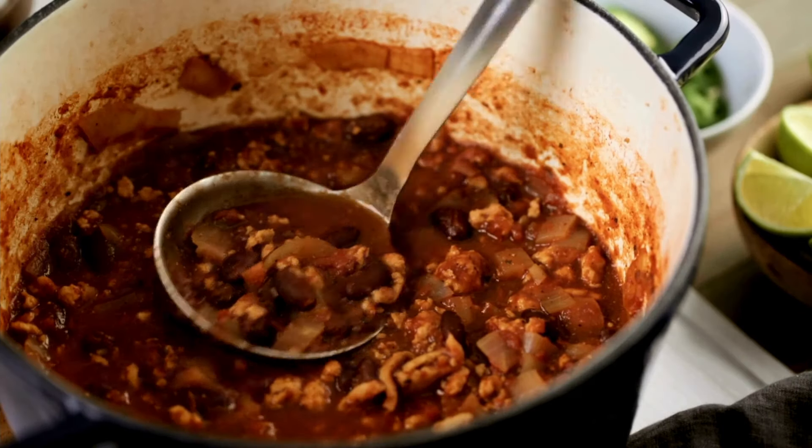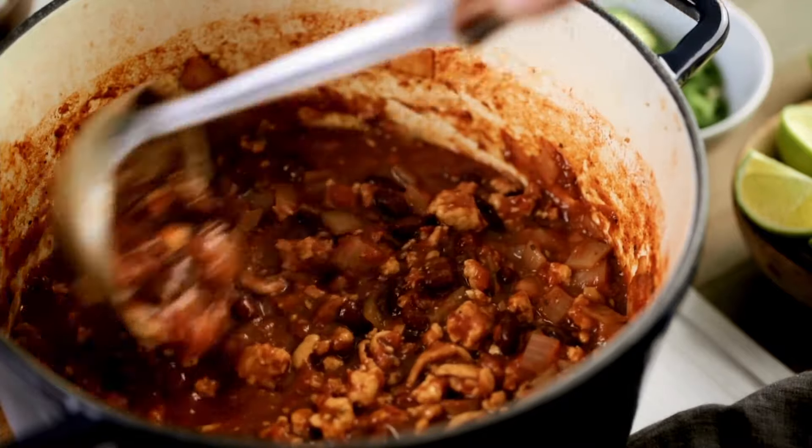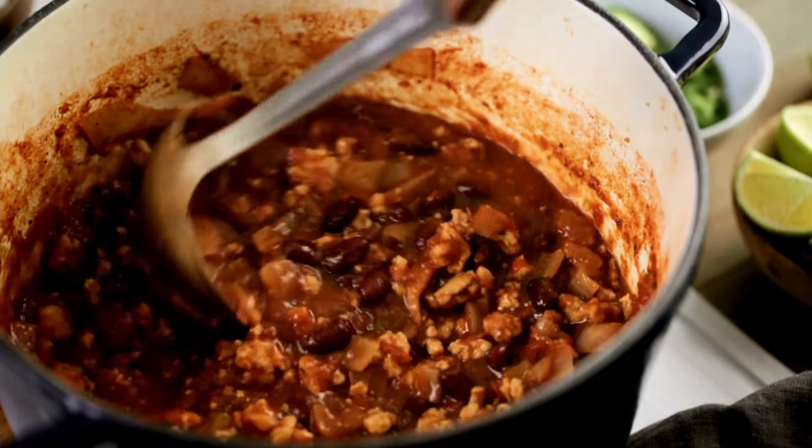Canned chili. Chili is a complete meal in a can, packed with protein and flavor. It's perfect for those cold days when you want something filling and easy to prepare.